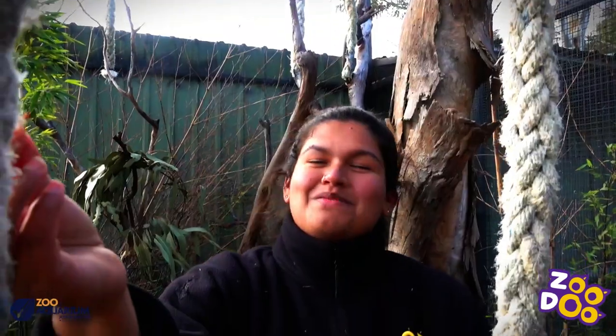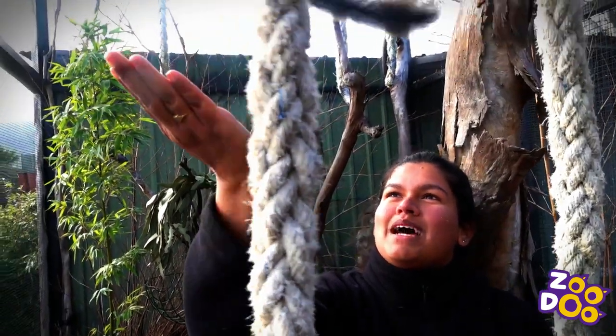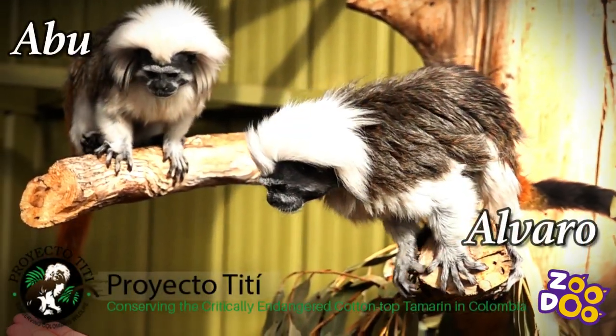Hi everyone, Varu here from Zoodoo Zoo. I'm in here with our beautiful cotton-top tamarins. We've got Abu and Alvaro in here.